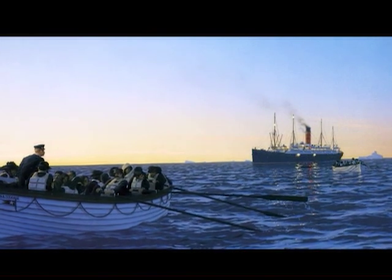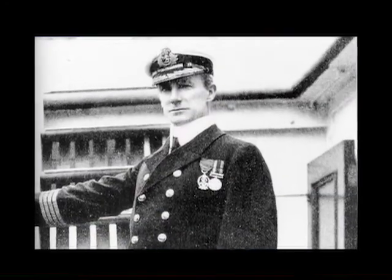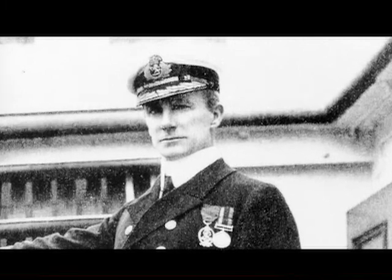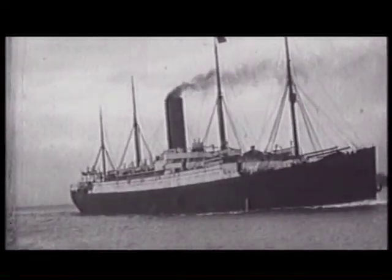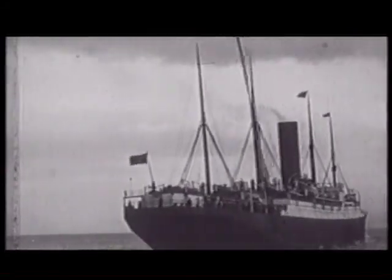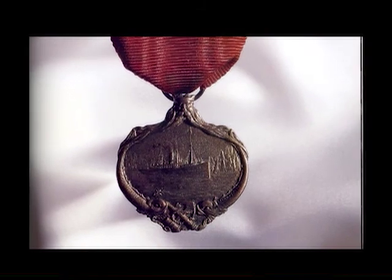The survivors were picked up the following morning by the Carpathia. The captain of the Carpathia, Captain Rostron, raced his ship at full speed all night through dangerous ice floes in order to get to the survivors as quickly as possible. After they rescued all the remaining survivors, the captain raced them into New York, where they were met by family and friends. As a result of his actions, Captain Rostron received a special medal for his bravery.